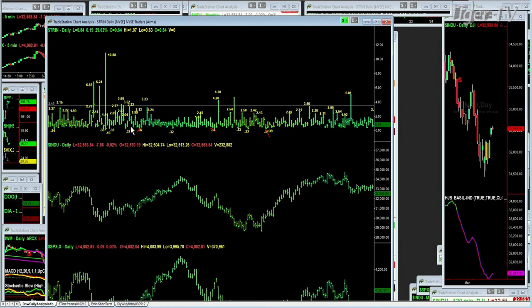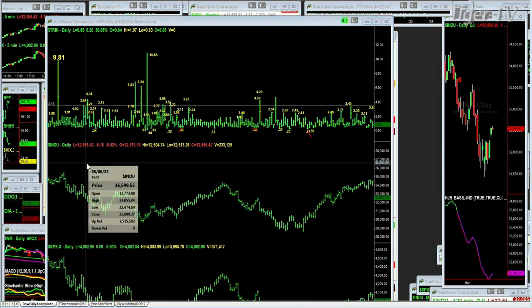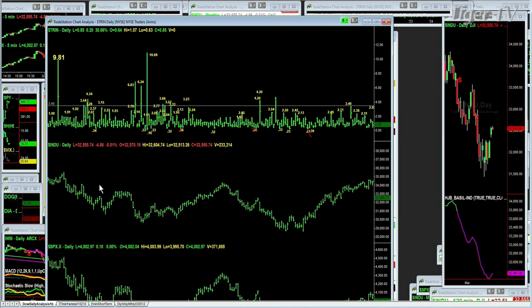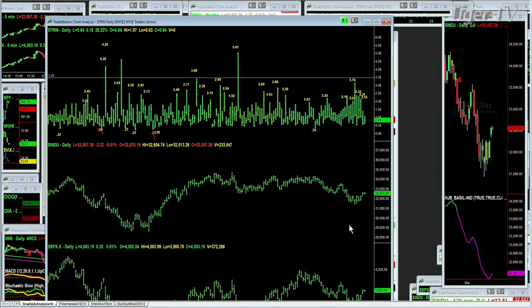A couple of things I want to talk about. This is the first time in a long time — I think it goes back to May of 2022 — that I've just had five consecutive sessions of the Richard Arms TRIN in the high-level area. Five consecutive sessions. Up until two days ago it was five straight. I thought I got it yesterday, but I didn't.